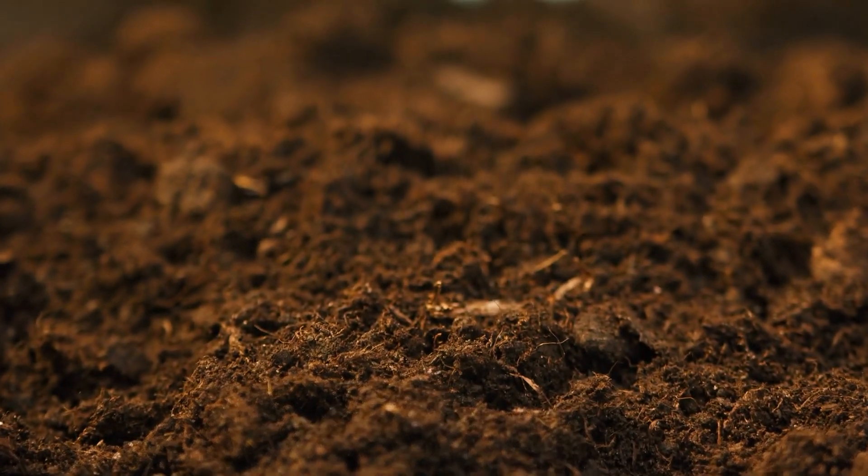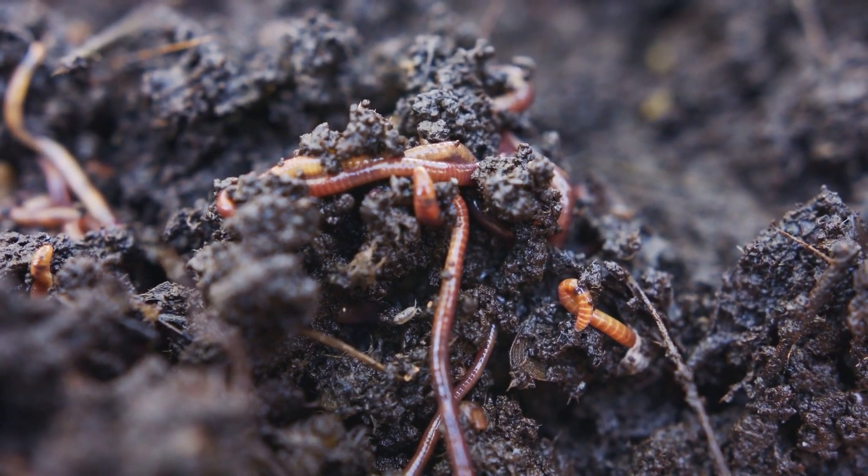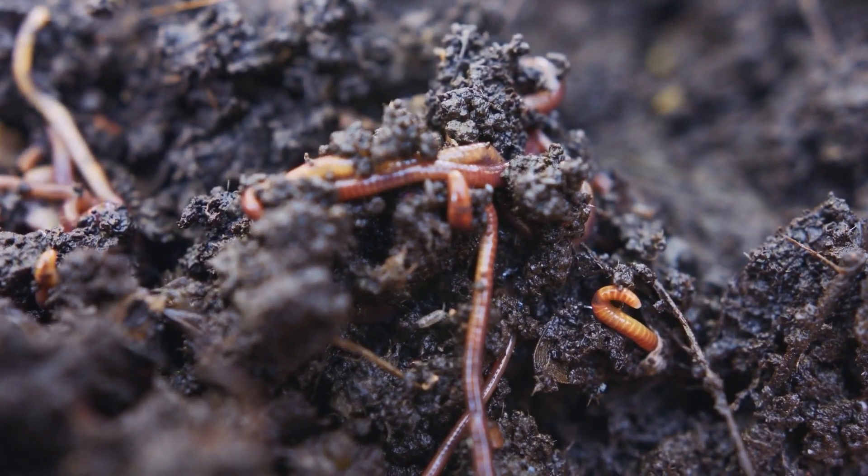The environment your grass grows in — its soil — is more than dirt. It's full of bacteria, fungus, protozoa, nematodes, earthworms, and a ton of other organisms the grass partners with to help it grow.